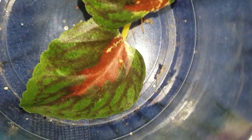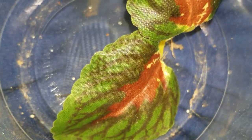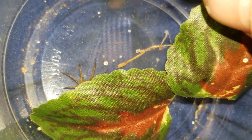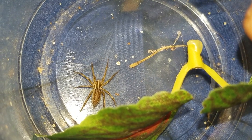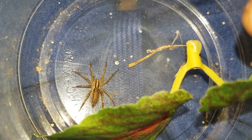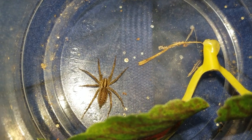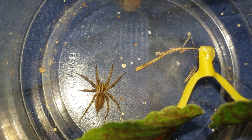Alright guys, I was outside earlier and I've been wanting to catch one of these all summer. This is an Aglaenopsis grass spider. We'll just call it Aglaenopsis species Michigan because it's pretty hard to differentiate between the subspecies of these guys.